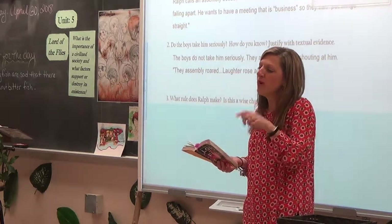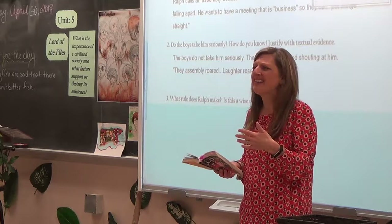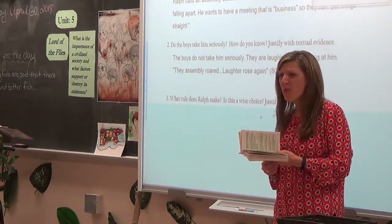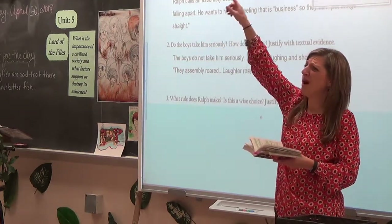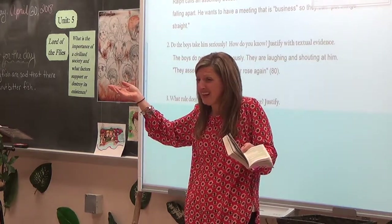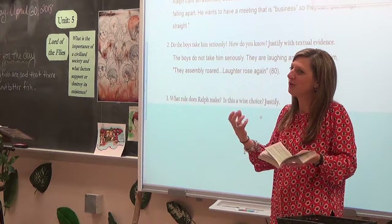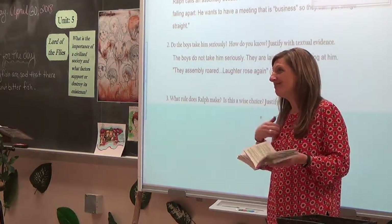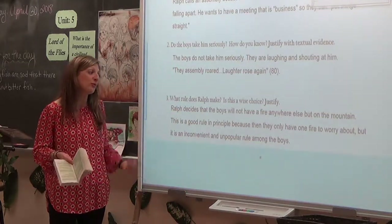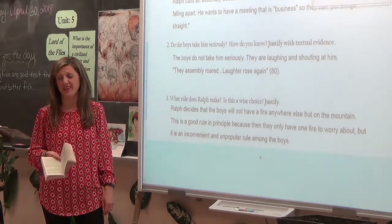On page 81, regarding the fire, Ralph decides to make a new rule: no fire anywhere but on the mountain. One fire, everybody focused on one fire — that's the one they keep going. The logic is that if there are fires on the beach and on the mountain, too many people are spread out, and someone is more likely to forget the most important one. However, for the boys it's inconvenient — every time someone needs fire, they have to walk all the way through the jungle and up the mountain.